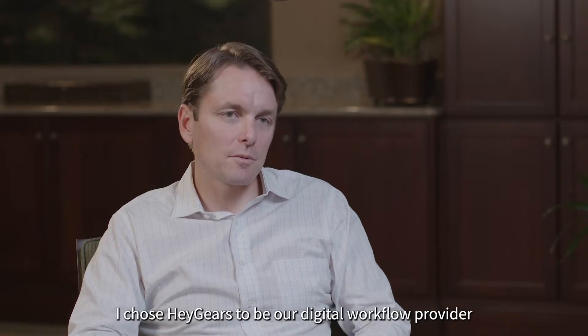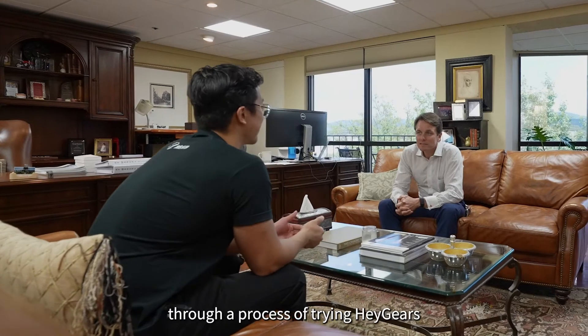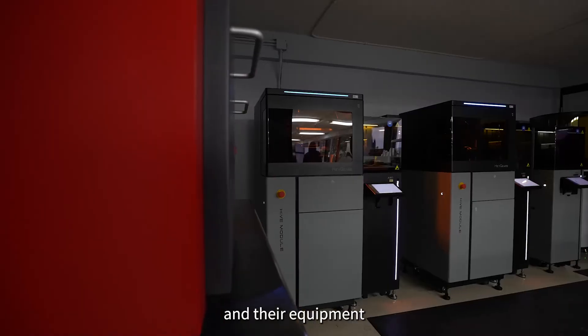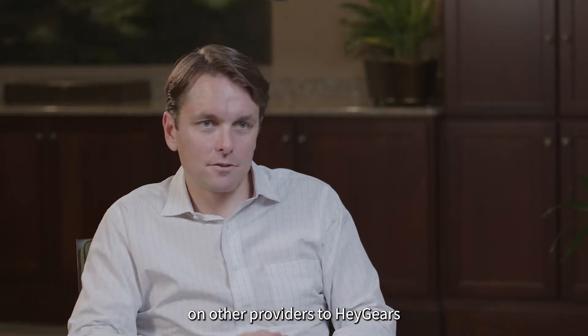I chose Haygears to be our digital workflow provider through a process of trying Haygears and seeing the performance of the company and the equipment, and transitioning our dependency on other providers to Haygears.